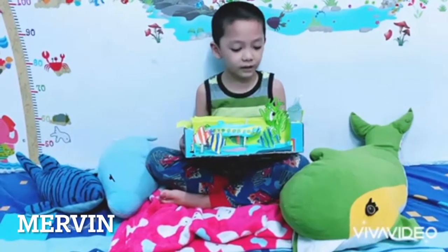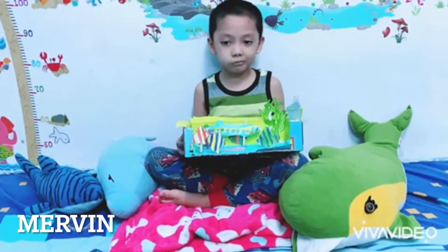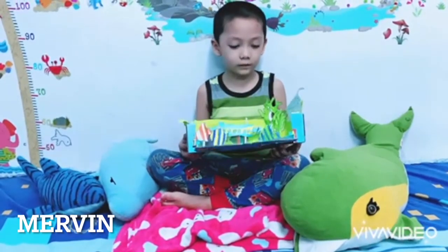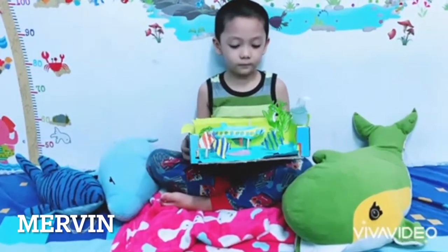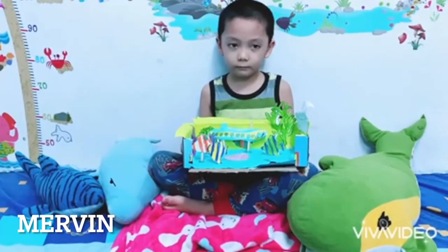Hi, everyone. My name is Marvin. This is my first diorama project in first grade. Do you know that all fish can't walk on land? Especially turtles and crabs.